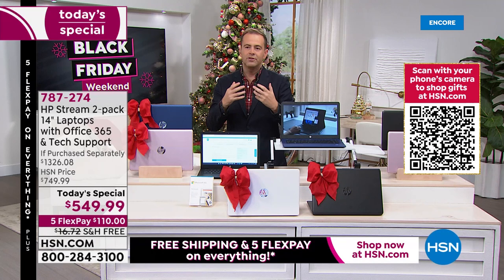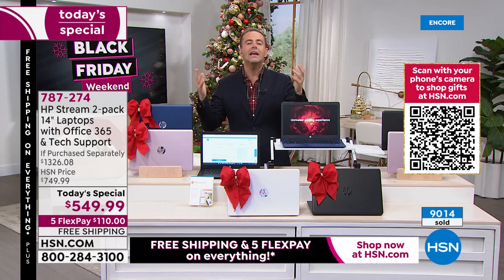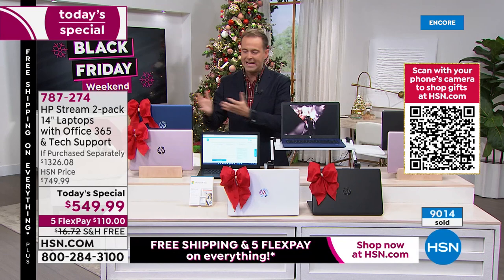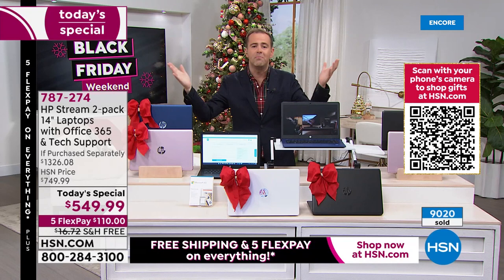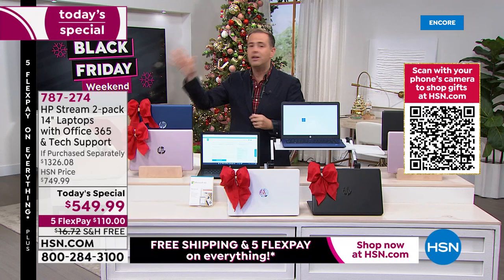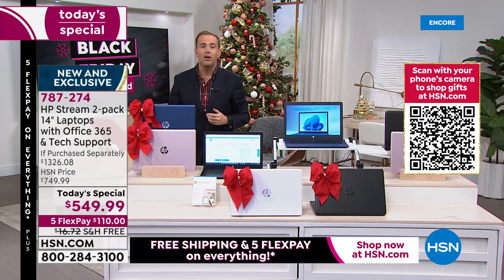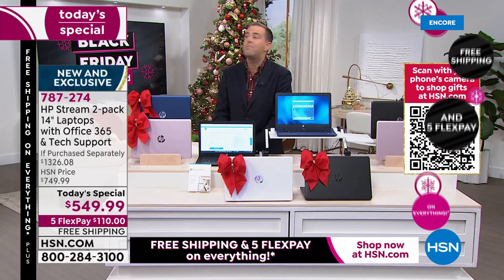I've worked here for 15 years, and only one day a year do they do this. Why does HSN do it? Because anybody watching can clearly tell we cannot afford to sell two laptops with all these additions for this price — that's why we don't do it any other day of the year. This is a Black Friday deal. Any retailer does a doorbuster because they want to get you in the store — they'll sell something at a giveaway price hoping you'll stick around. Maybe you'll see something else you like.